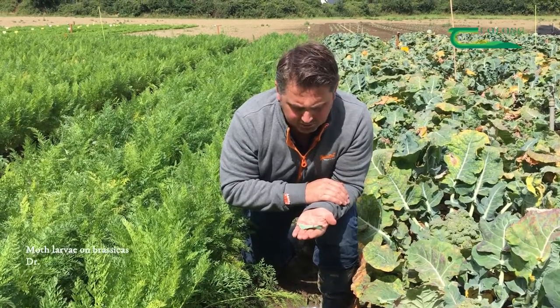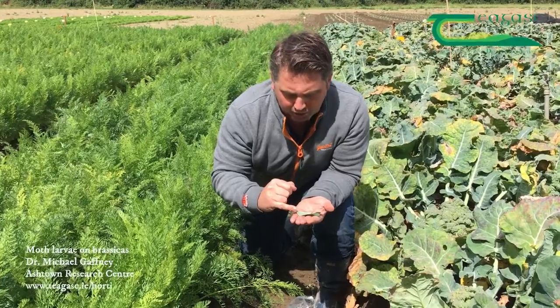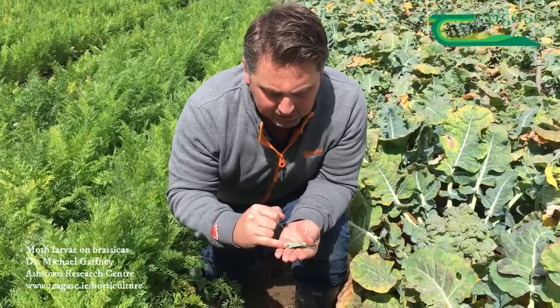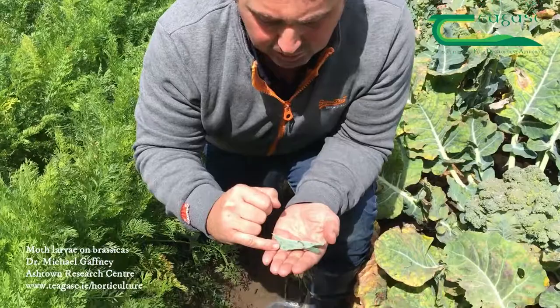Apart from silverweiss, some other moths you might find when monitoring crops at the moment are... A few weeks ago we reported on some diamondback moth adult activity in crops. What we're finding now is that those adults have laid some eggs and larvae are beginning to appear.